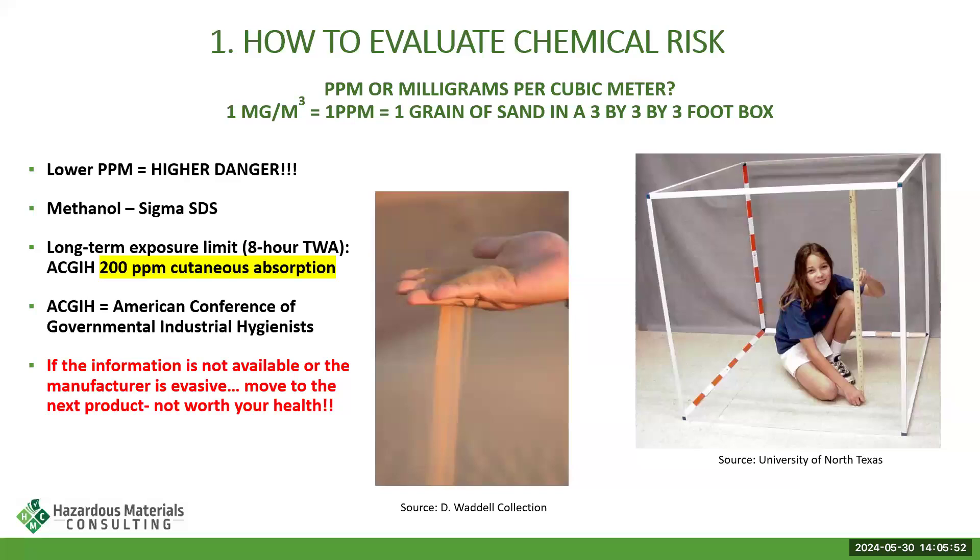One of the ways I'm going to prevent exposure to methanol is by wearing chemical-resistant gloves — disposable nitrile gloves — and making sure I don't spill it on my hands, body, or clothes. I'm also going to make sure I'm not breathing any of it in, because it has a very low flashpoint and there will be a lot of vapors coming off of it.